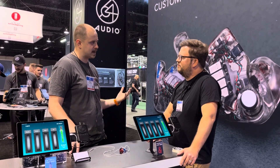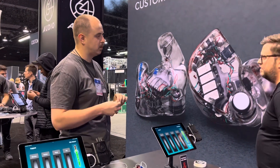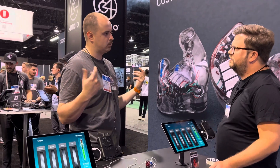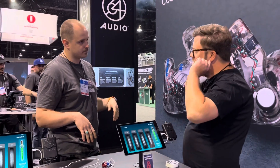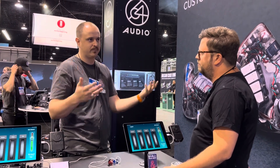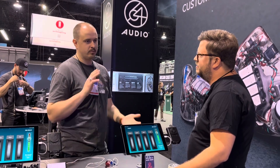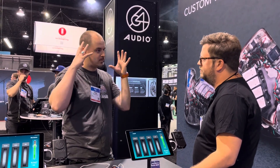Take for example our patented Apex technology. These little modules that you see on the in-ears at the bottom there are interchangeable pressure-relieving modules that allow the pressure in the ear canal to be released without sacrificing isolation or bass response. And that does help with comfort — yes, absolutely. It was originally designed to solve the ear fatigue problem, that feeling of being tired after a two-hour-long show or six hours of services.